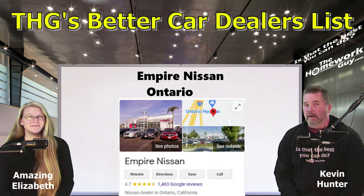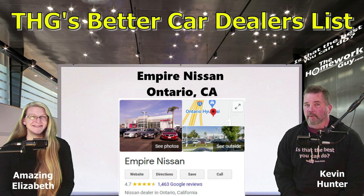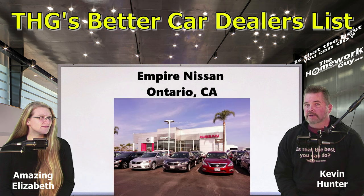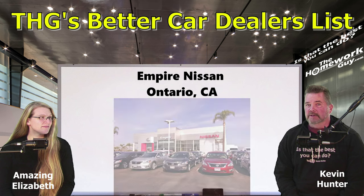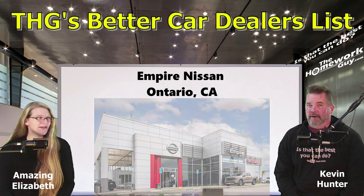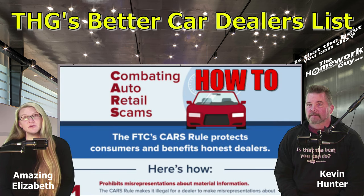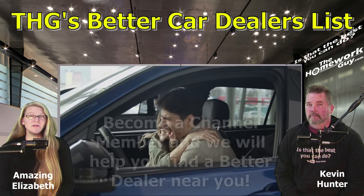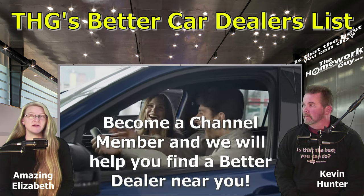Out on the coast again: Empire Nissan, Ontario, California, rated 4.7 stars with 1,416 Google reviews. Nominated by Homework Guy viewer Richard Haghani: 'Wonderful experience and amazing caring people at this dealership. No forced add-ons, no premiums, no lies, no drama. Vehicle pricing is more than fair.' Friends, many of these dealers we've highlighted today are examples that forced dealer add-ons, addendums, and ridiculous dealer fees are completely unnecessary.